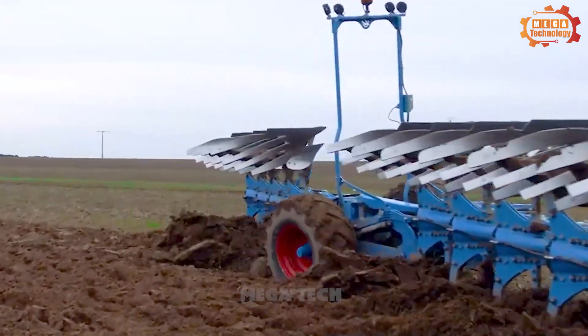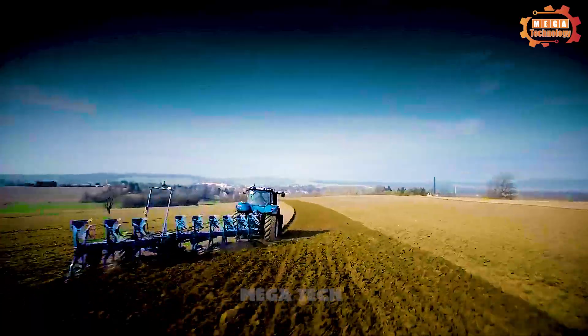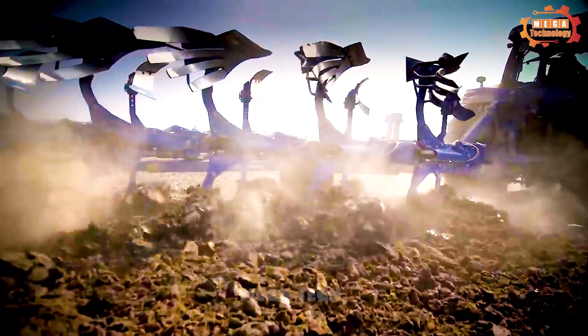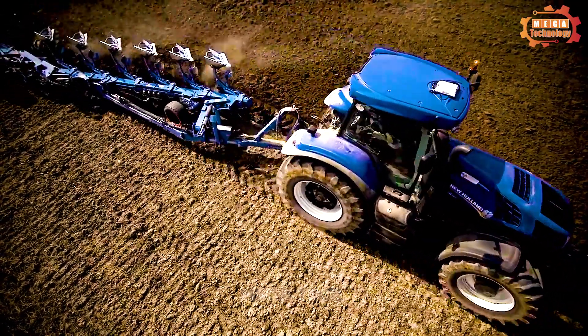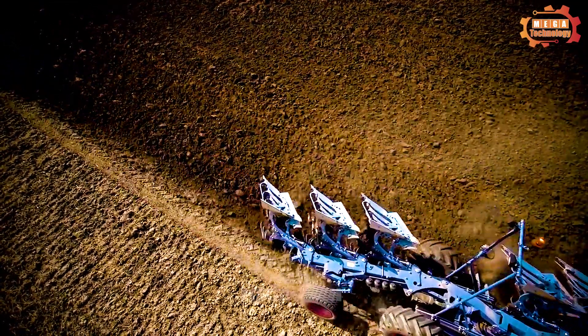The standard working parts of the machine include a plough blade, plough deck and central shaft. The plough blade is the main part of the plough and is responsible for cutting the soil. The Lemken Titan 18 tractor is equipped with a hydraulic suspension system that reduces vibration and improves operator comfort.